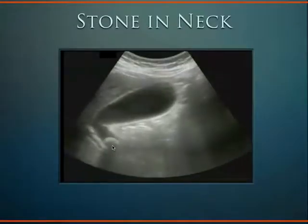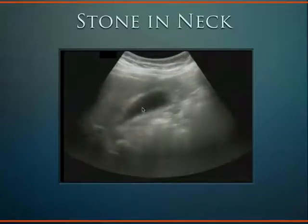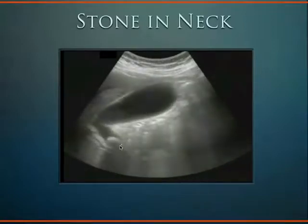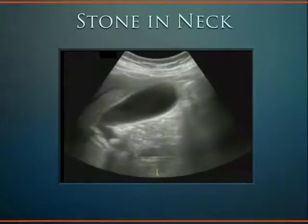You can also have a stone hiding down in the neck. Here we have a fold — the fundus is up here and the neck is down below. This is called the stone-in-neck sign, or SIN sign, where you see the gallstone down in the neck. You just have to make sure you're fanning all the way through these gallbladders.